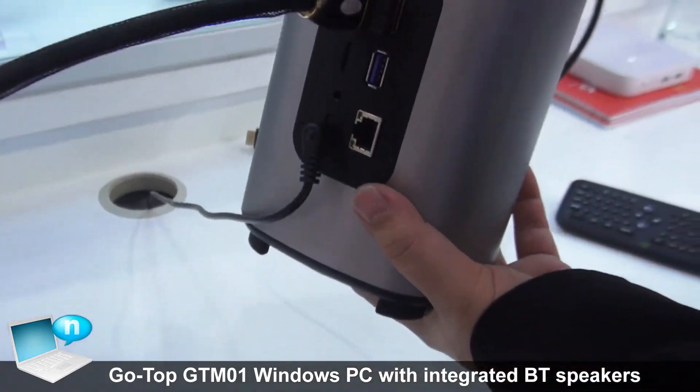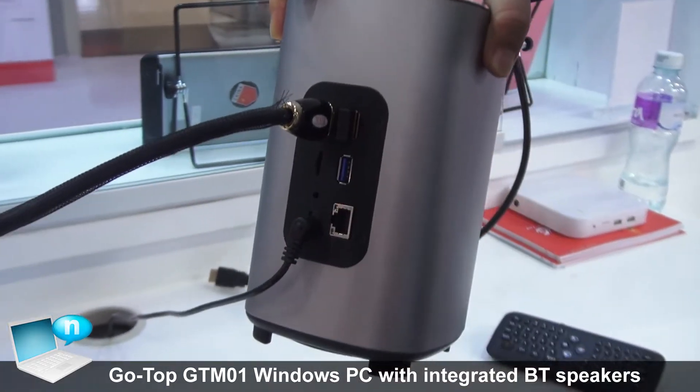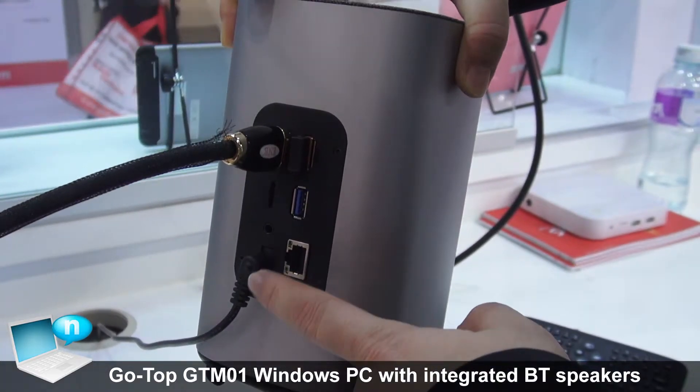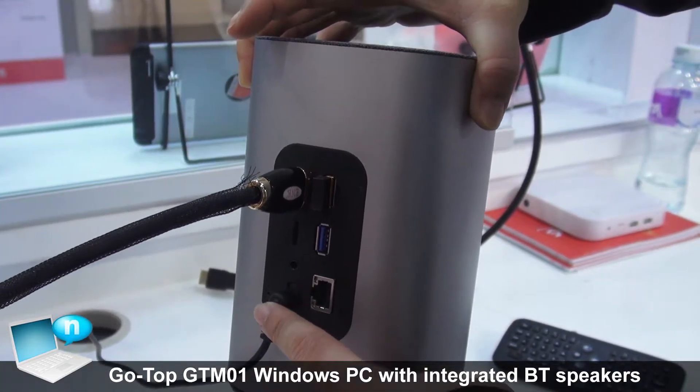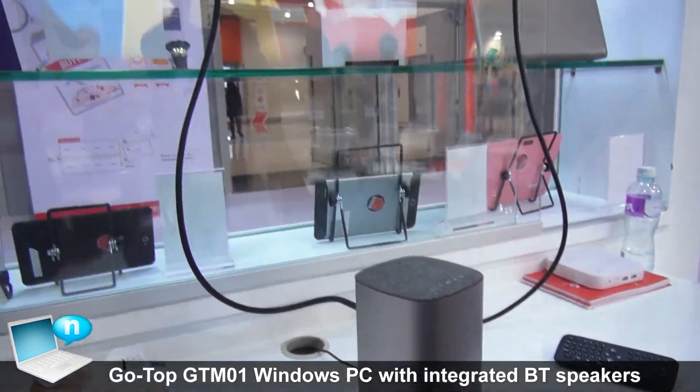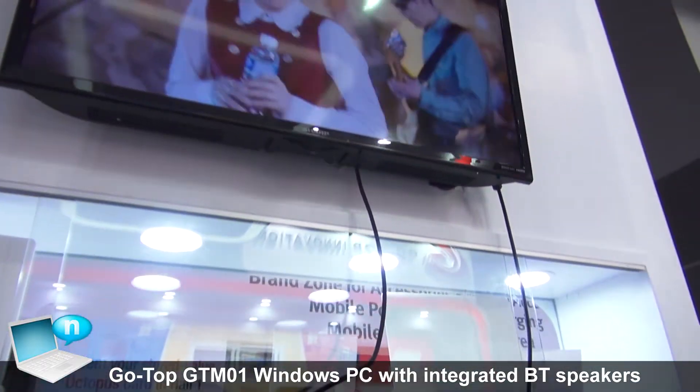From the back side, you can see there is an HDMI output, two USB ports, one microSD slot, Ethernet, and power. So you can connect this device with your TV or computer monitor.